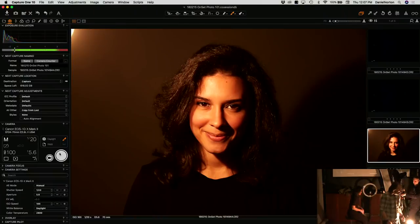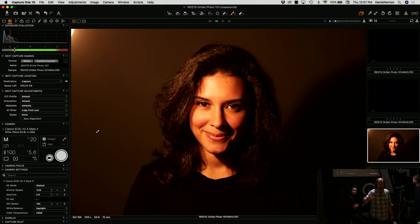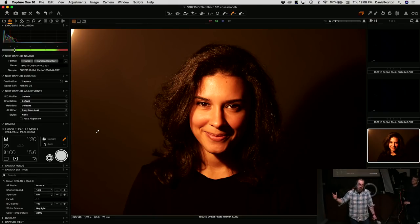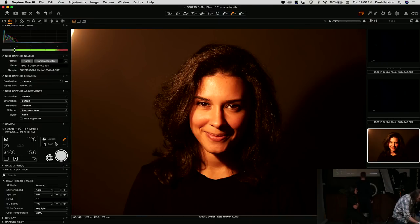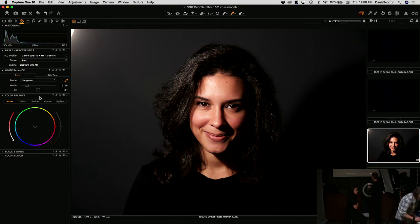Our white balance is set to tungsten, right? She looks a little bit warm. Sometimes on certain skin tones that doesn't look terrible, but to make it correct we just need to set our white balance to tungsten or incandescent. I'll switch it here — and voilà, she's back to normal. I am shooting RAW, so if you screw up you can fix it in post.